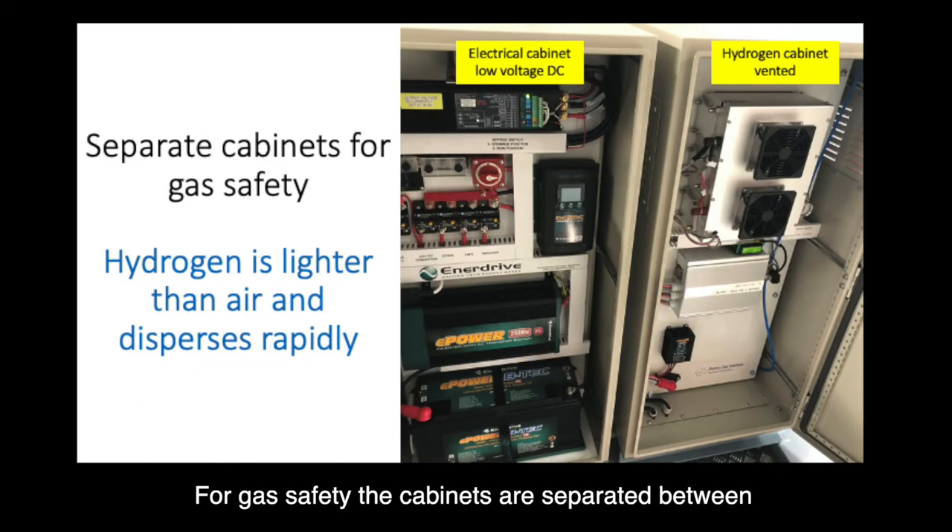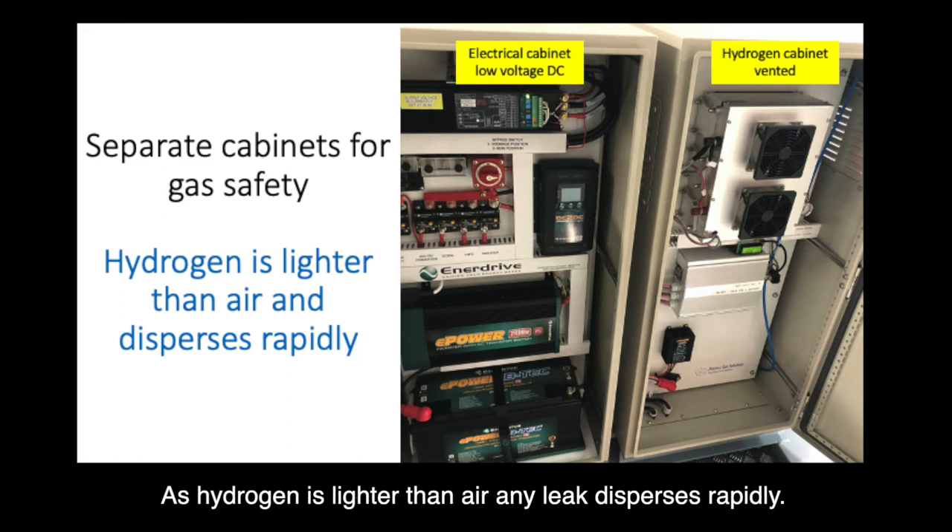For gas safety, the cabinets are separated between the hydrogen cabinet and the electrical control cabinet. As hydrogen is lighter than air, any leak disperses rapidly.